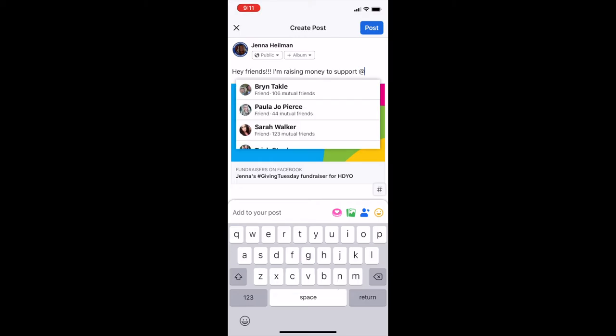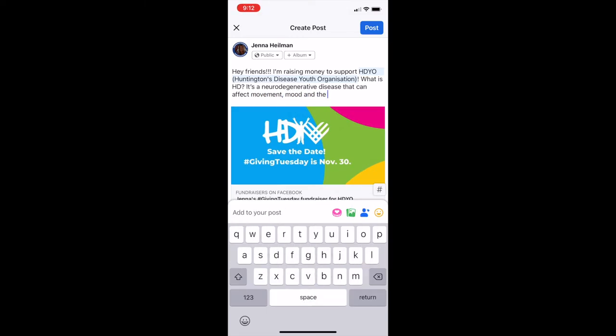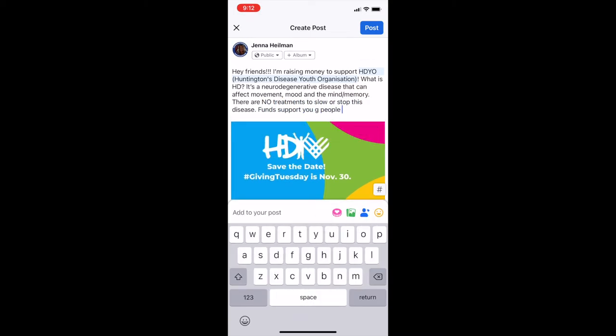This is a great way for people who are connected to you to be able to understand your own passion, your journey, why this cause is important to you. And they want to help support because they want to help support you.